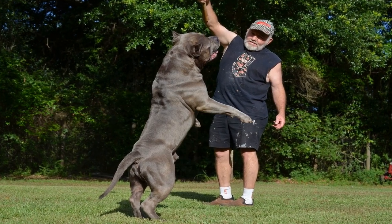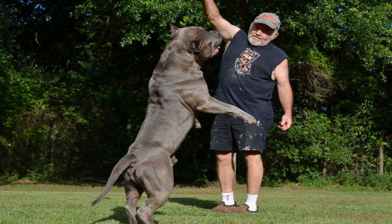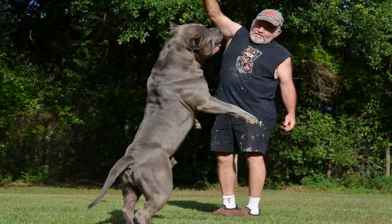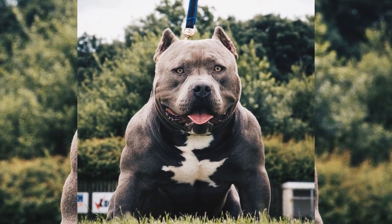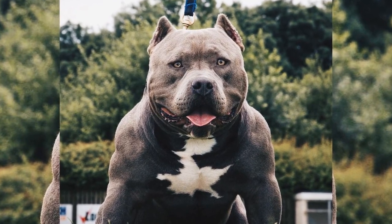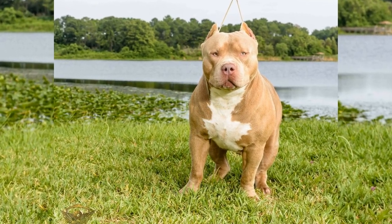In the afternoon, Mike has some errands to run. He takes Diesel with him in the car to a local dog park. At the park, Diesel gets to interact with other dogs and play in a larger space. Mike also brings a frisbee for Diesel to play with.